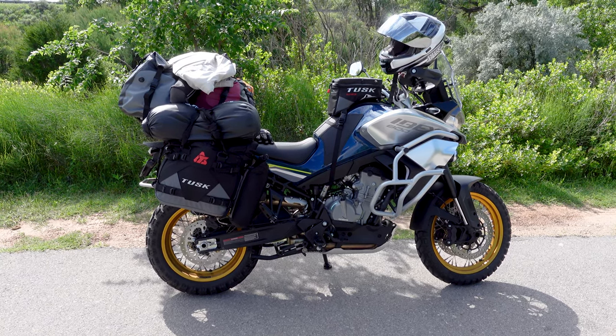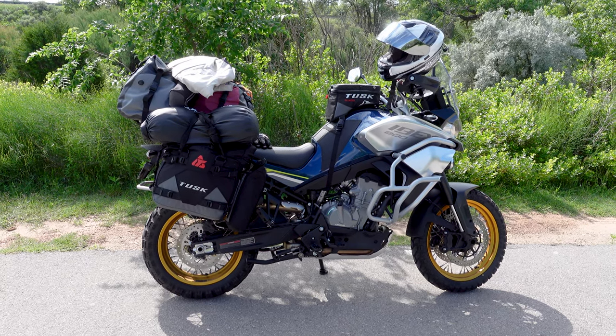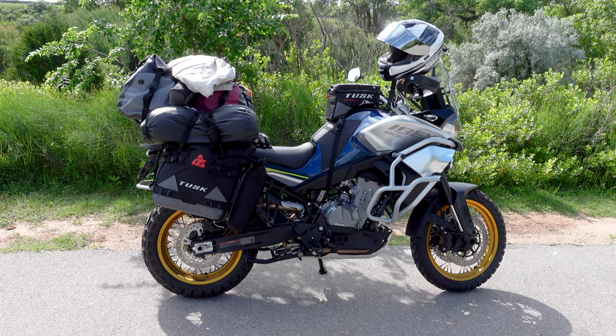Got a lot of stuff loaded up on it, so it's top heavy. But any bike you do that to is going to be top heavy. But this one does pretty well.